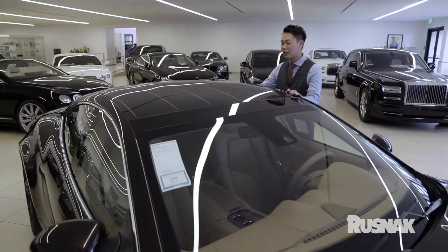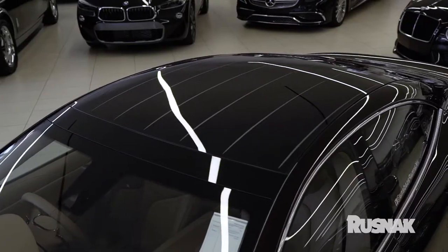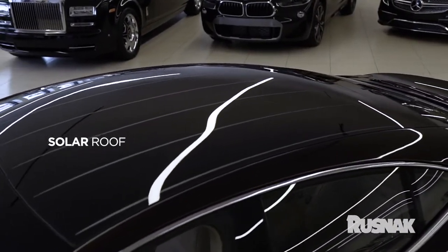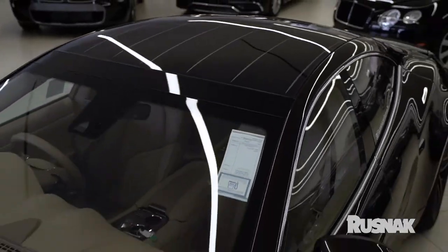Another feature I like on this car that they've kept — thank God — is the solar roof. It's very special because no other car makes do this, and this supports 100% environmentally green values. This is their second most important focus besides design.